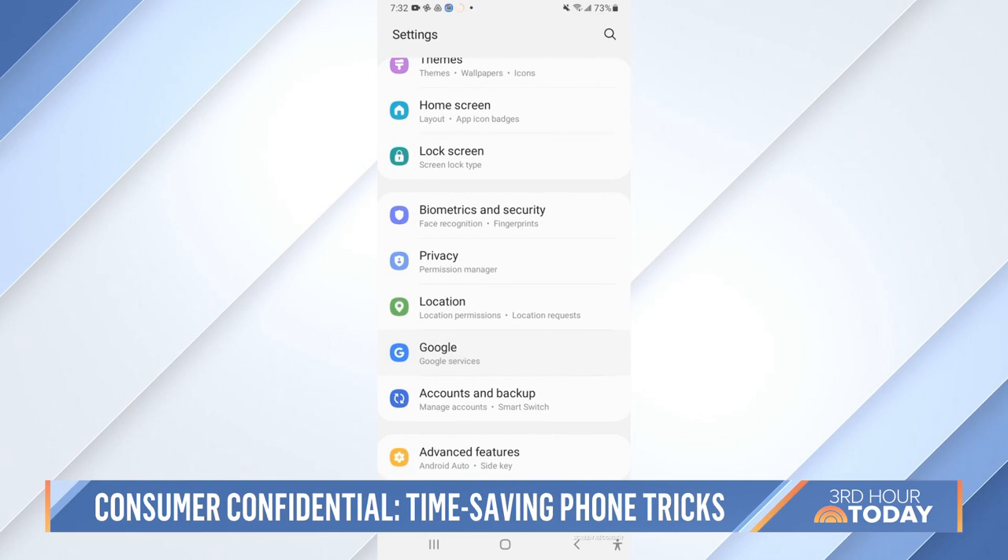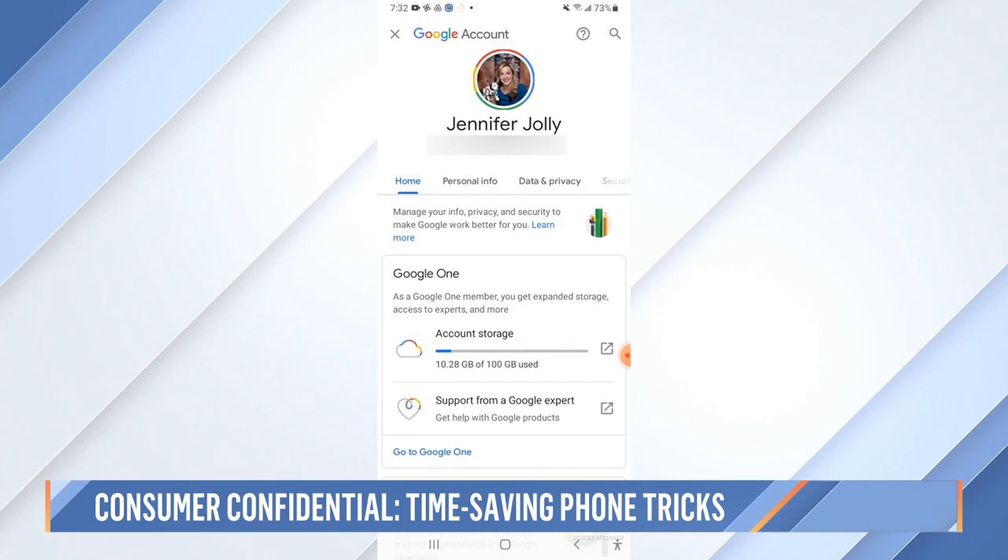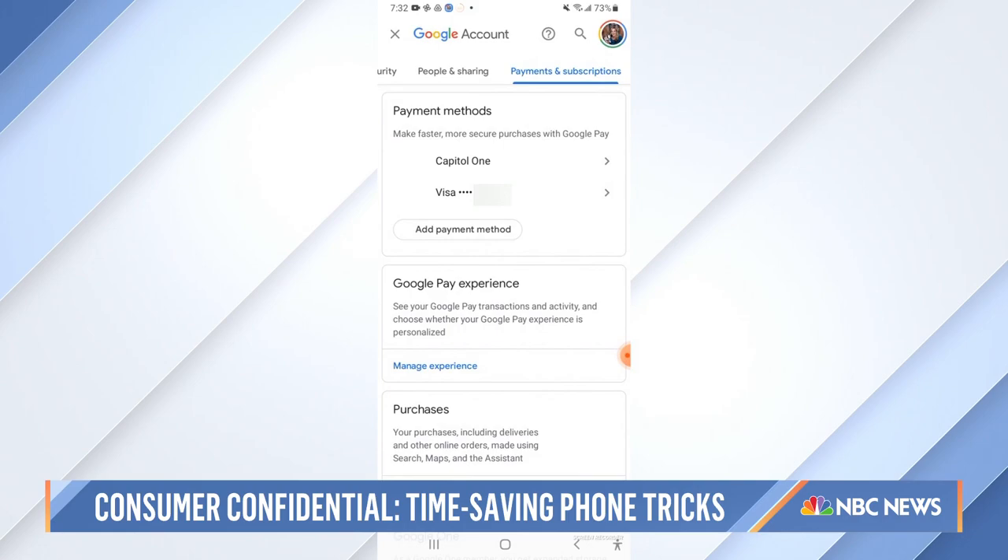Tap one of your subscriptions you don't need anymore. Why do you have two Disneys? Why do you have two Peacocks? I am embarrassed — see, this is why we do these segments, to help you. Tap one of those and push cancel and you're done. I'm about to cancel all of them. Oh my goodness, you just saved me $40. You're welcome. I haven't used this in forever.